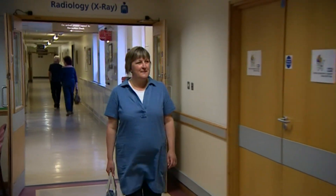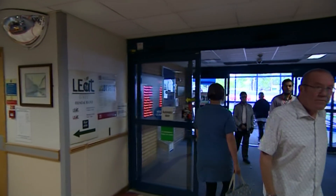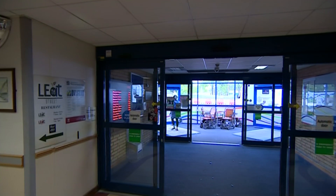Now hundreds more patients are expected to follow in Jo's footsteps, with Leicester leading a clinical trial involving around 20 centres across Europe. Rob Sissons, BBC East Midlands Today, Leicester.